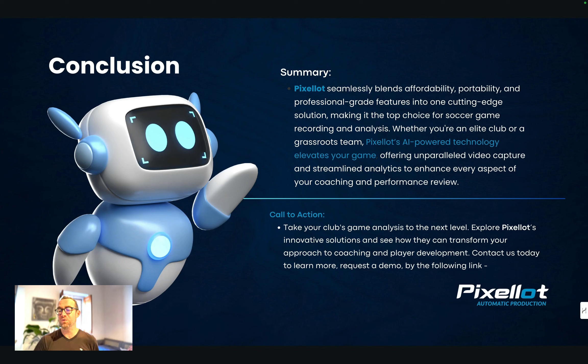If you have any questions or want to know more, feel free to reach out — I'm more than happy to answer. Hopefully this gives you some idea of what Pixelot can do. Check out the link in the description, check out their site — it's something I'm really excited about.